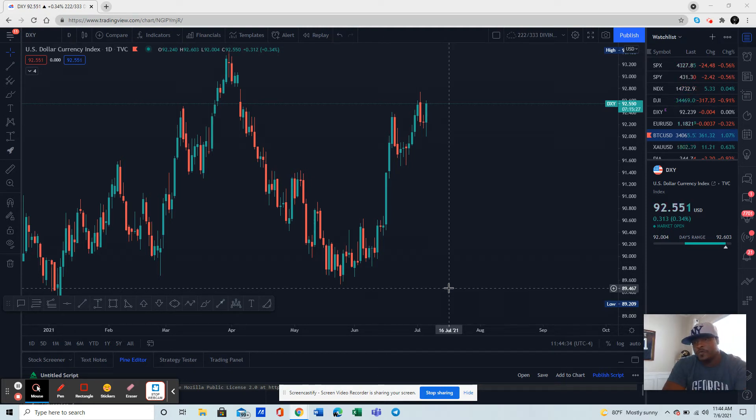Hey, hope you're having a wonderful Tuesday. It's your boy E. White. So we're looking at the dollar index. If you were on one of our Zoom calls yesterday, you know, we talked about the dollar being strong.